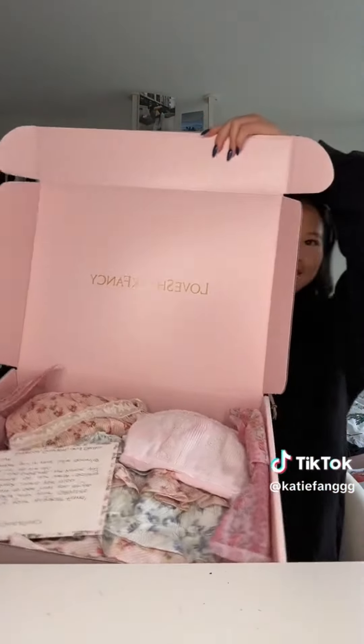Hey guys, I just got home to three super cute boxes so let's unbox them! Box number one — Love Shack Fancy! I'm actually crying, the cutest note ever. It said: 'Katie, we are truly your biggest fans. We're obsessed with your content and can't wait to see how you style these Love Shack looks. Hope to meet you soon. With love, Rebecca, Scarlet, and Stella.' So cute!